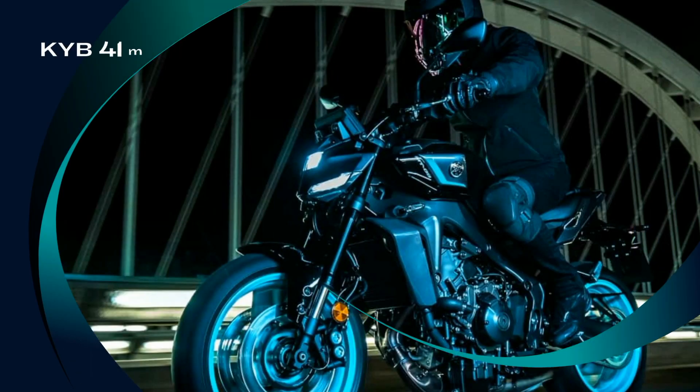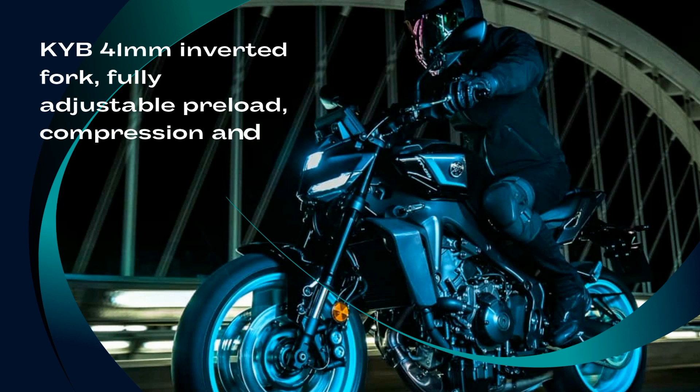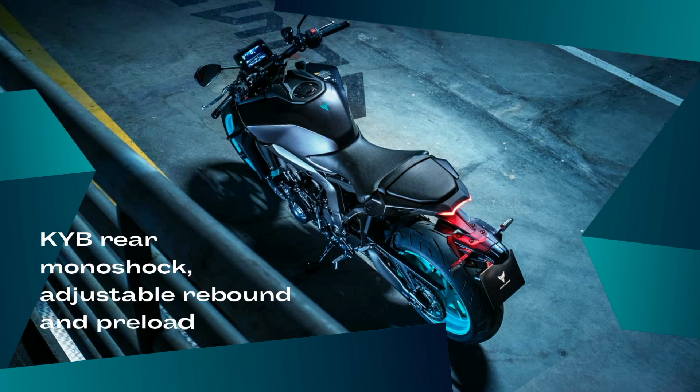Fully adjustable 41mm front forks run with optimized settings that match the character of the compact, high rigidity frame, achieving excellent stability and offering a smooth and more controlled ride. The adjustable rear suspension features multiple settings, as well as a revised linkage to allow for a more dynamic feeling in cornering.